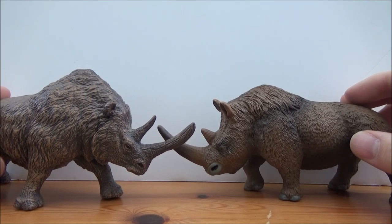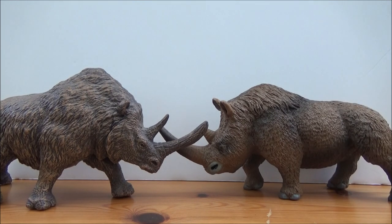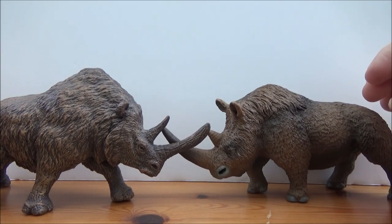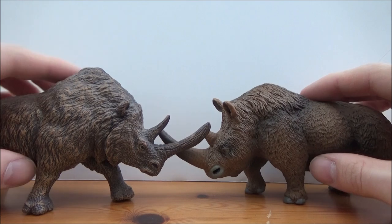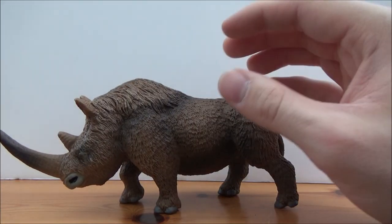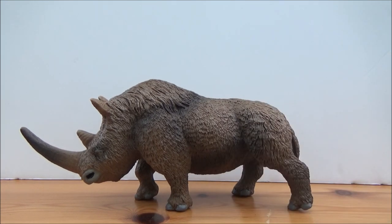Both figures are of the same animal but are very different, as you can see — the Safari one being more scientifically accurate. But I think they display very well together; maybe it's two bulls jostling over a female. I'm definitely a big fan of this figure and I highly recommend you guys pick it up. You can get it from Everything Dinosaur, Dan's Dinosaurs, or pretty much anywhere that sells Safari figures.